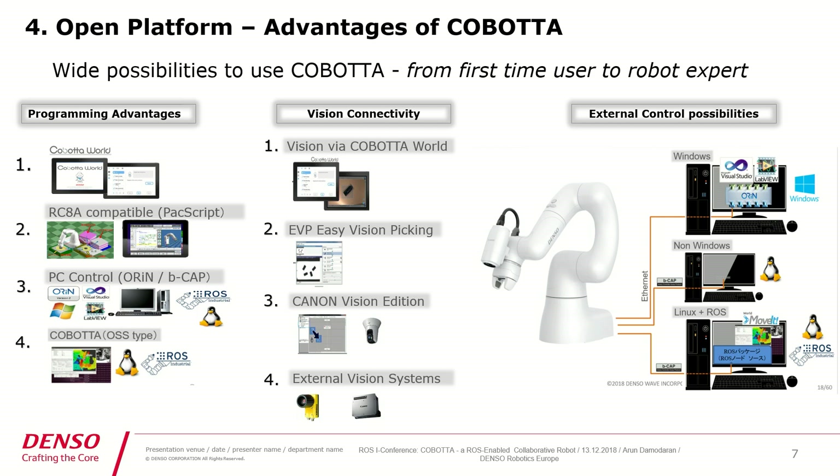Coming to the control possibilities of Cobota, you can control the robot from a Windows environment using any high-level language, or you can use Denso proprietary software. Coming to non-Windows, it is also quite easily controllable from iOS, Android, or Linux platforms.